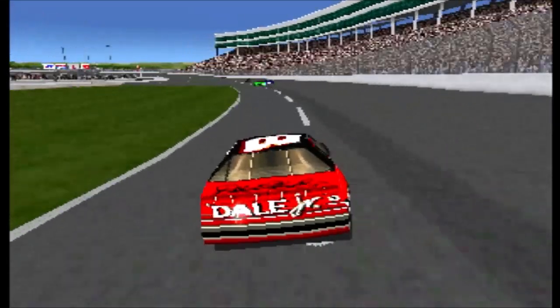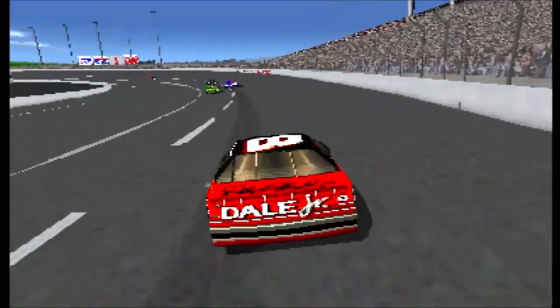Ernie Irvan takes a spot away. He's picking them off one at a time.